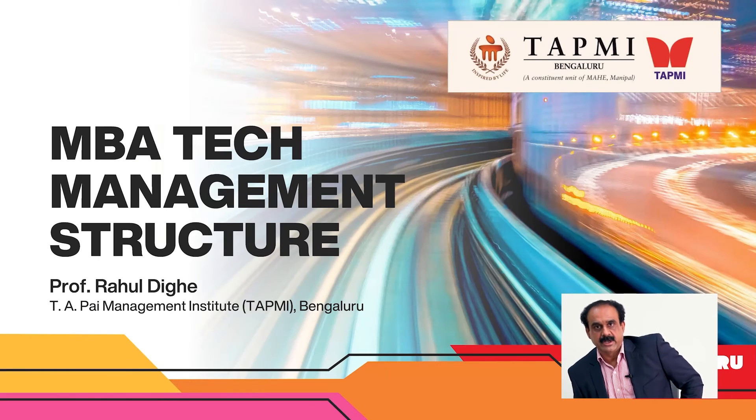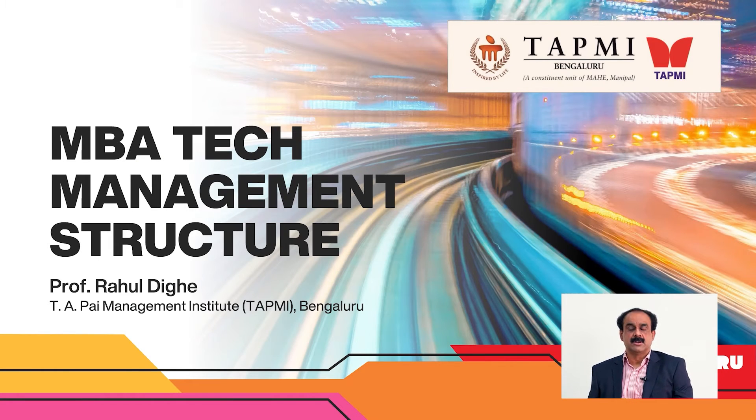Hello, I am Professor Rahul Digge. I am a Professor of Practice and the Program Chair for the Technology MBA program at TAPMI Bengaluru. I am going to take a few minutes to walk all of you through the structure of this Technology MBA, Technology Management program.